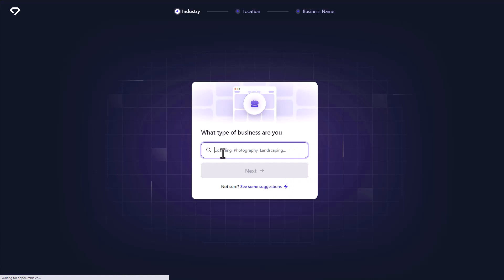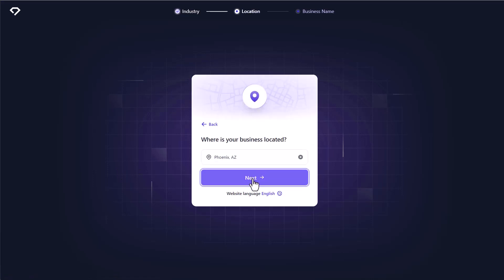These AI website builder tools use machine learning to create a website for you based on the inputs that you give it, like the type of website that you want created, the number of pages that you need, and even specific preferences. And the number of options they give you is going to vary depending on the tool that you are using.